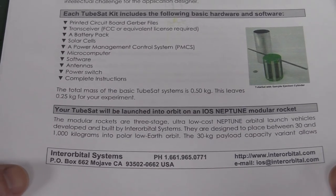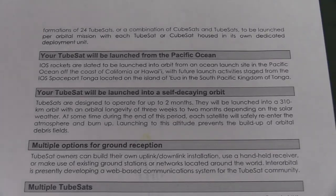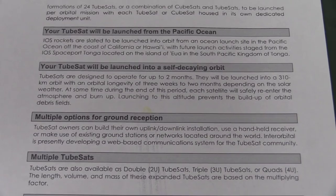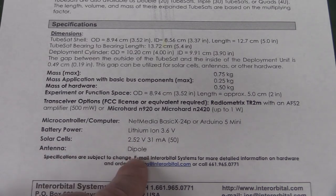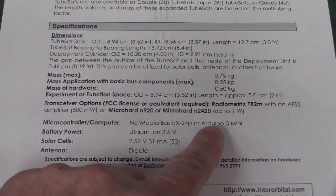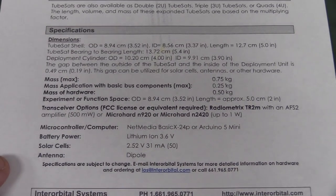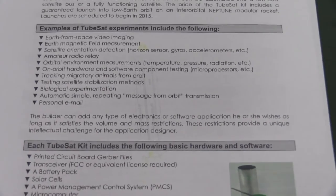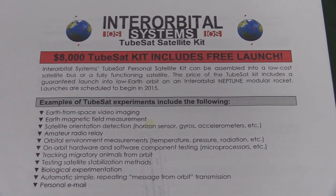I just thought that was really interesting. They launch it on the Neptune modular rocket. I actually provide a link down below if you want to have a look at this. But that is fascinating. There's the details of solar cells and the dipole antenna and everything else. It's an Arduino — 5NetMedia Basics X, whatever that is — some variation or flavor of Arduino, or an Arduino Mini. Either of those two. I just thought that is interesting. That's what you can get for the same cost. You can launch a satellite to space. Brilliant.